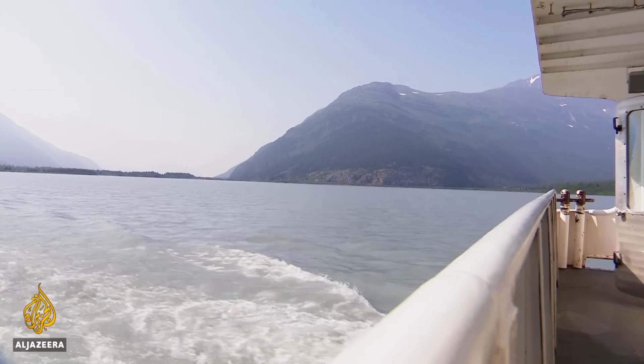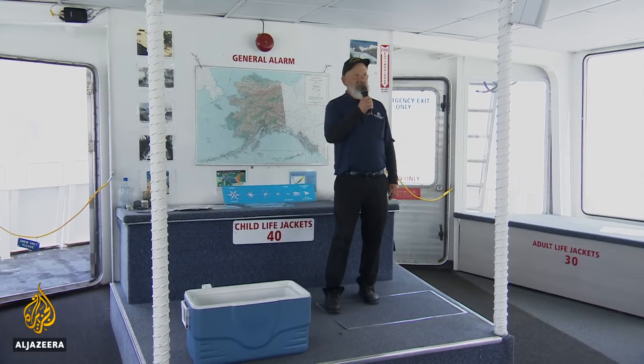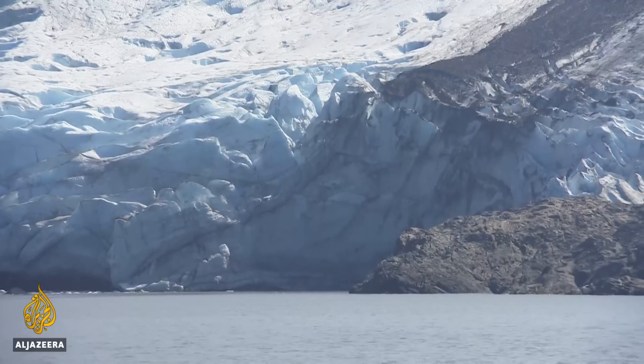The Ptarmigan cruise ship has been taking tourists out to the glacier for decades, and deckhand David Mazak joined the crew in 1997. He tells us back then the Portage Glacier was very different.